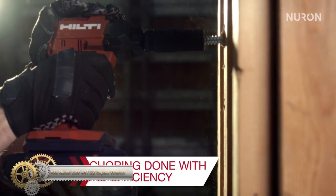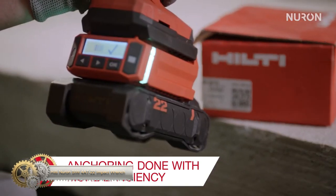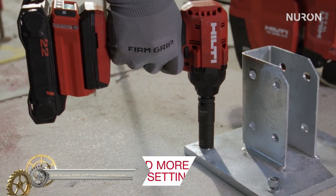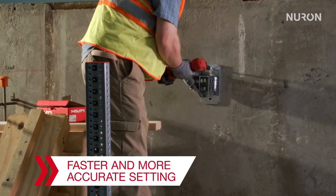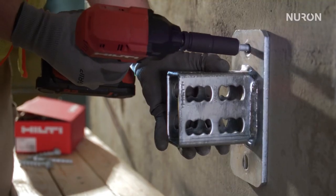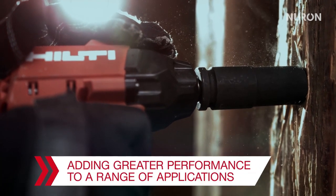The Hilti Nuron Impact Wrench is a cordless tool for non-structural fastening. Its brushless motor extends its lifespan and improves work output per charge. The 3-speed settings and enhanced LED light provide faster anchor setting with better control.